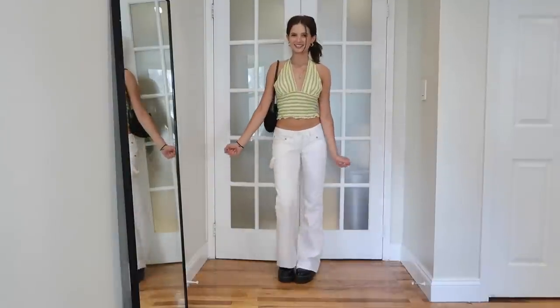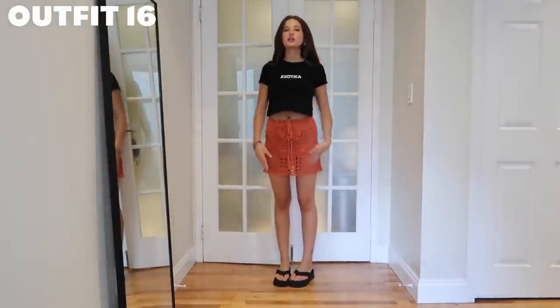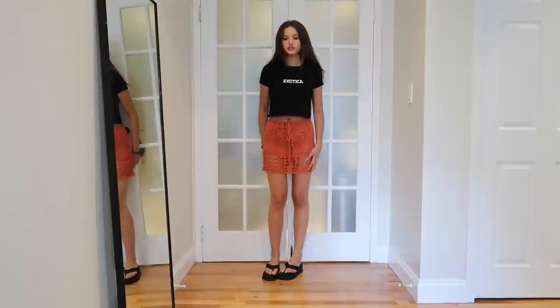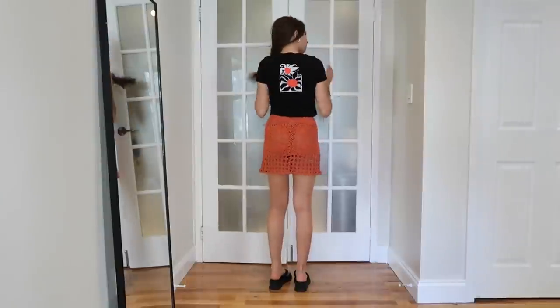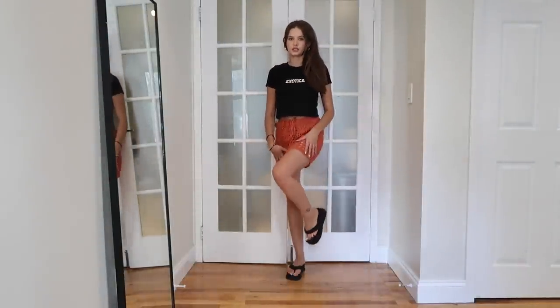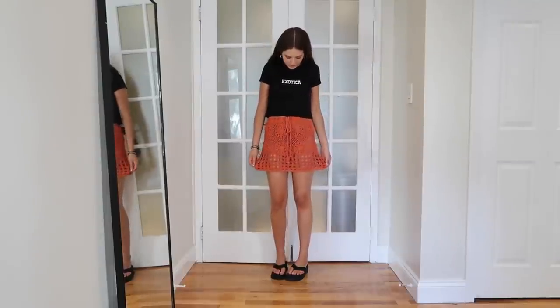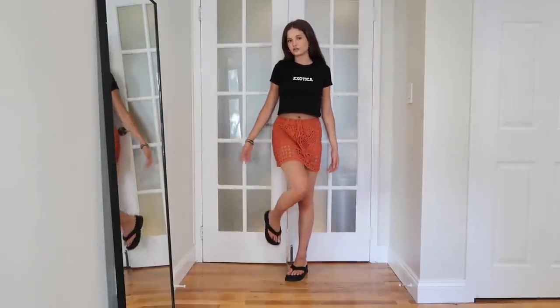Last but certainly not least — this adorable orange crochet mini skirt from Depop. It is a little see-through on the bottom but it'll be good for the beach, or I could wear some shorts under it. I have a baby tee that says 'It's Exotic' from 24 Hour Laundry — it has a little graphic on the back. I'm wearing my little sandals again. I love the orange on orange. I like to contrast graphic tees with patterns and textures other than jeans — I feel like they're typically always worn with jeans so I like to mix it up.